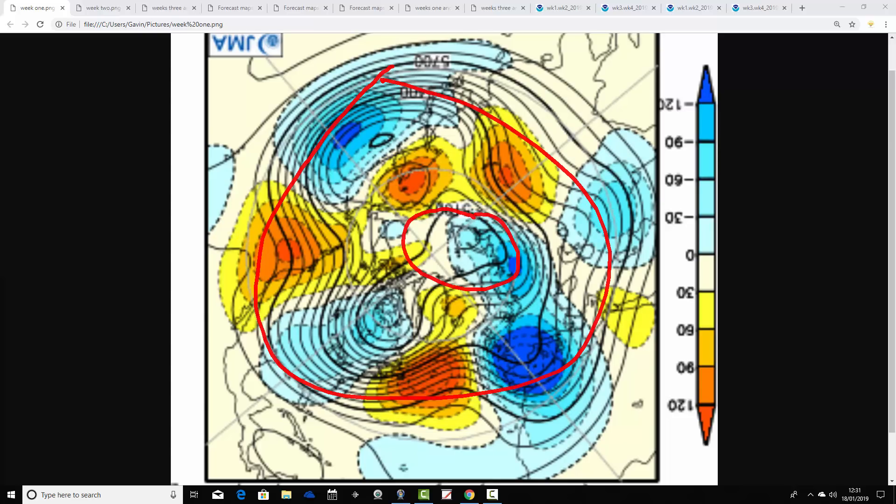500 millibars is an area in the atmosphere where high pressure and low pressure are moved around by the jet stream — and that essentially is what weather is. Blue extrapolates to below average heights, which is low pressure. Yellow, orange and red extrapolate to above average heights, which is high pressure.